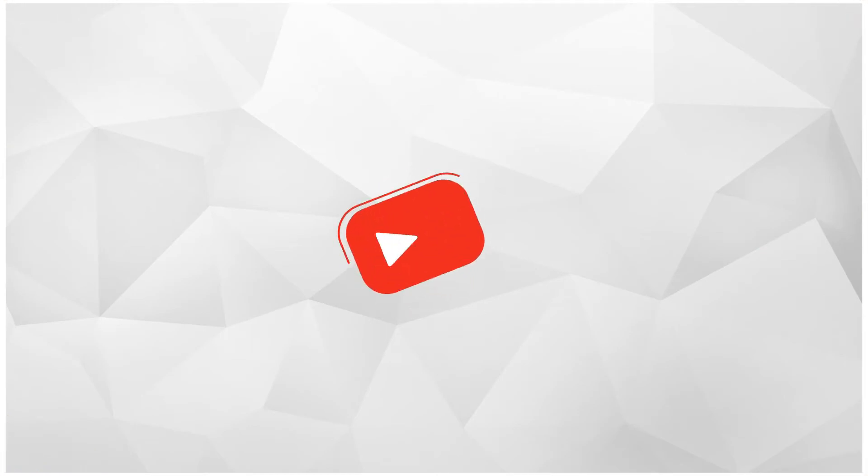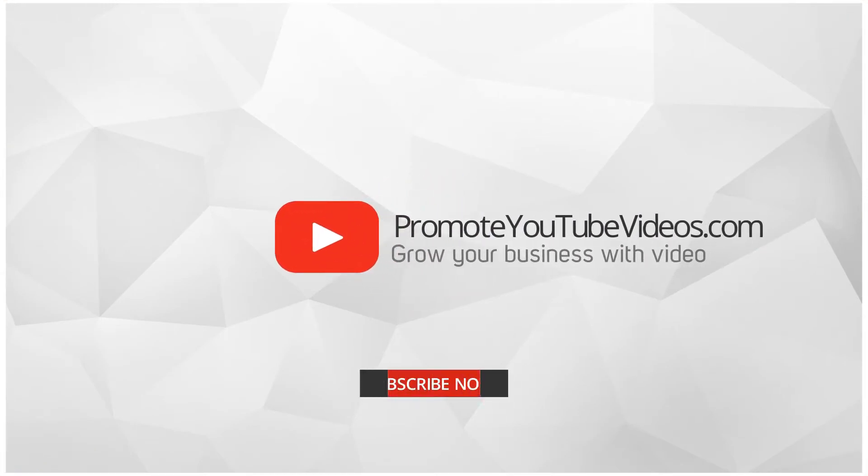Hi, I'm Shamal. I create videos with actionable tips to grow your YouTube audience and income with video. If that's something you're interested in, go ahead and click that subscribe button below.